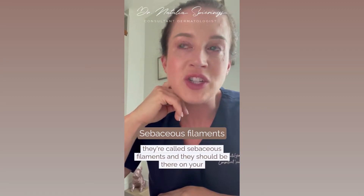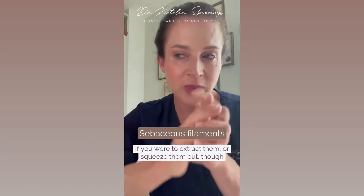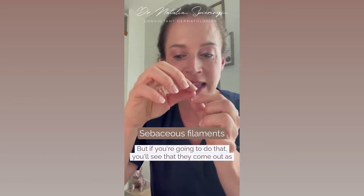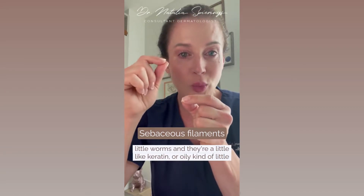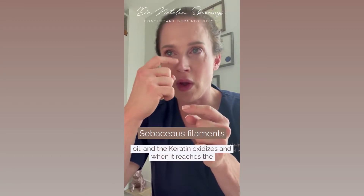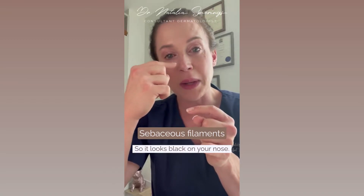They're called sebaceous filaments and they should be there on your nose. If you were to extract them or squeeze them out, you'll see that they come out as little worms — a little like keratin or oily little worms. They look dark on your nose because the keratin oxidizes when it reaches the air, so it looks black on your nose.